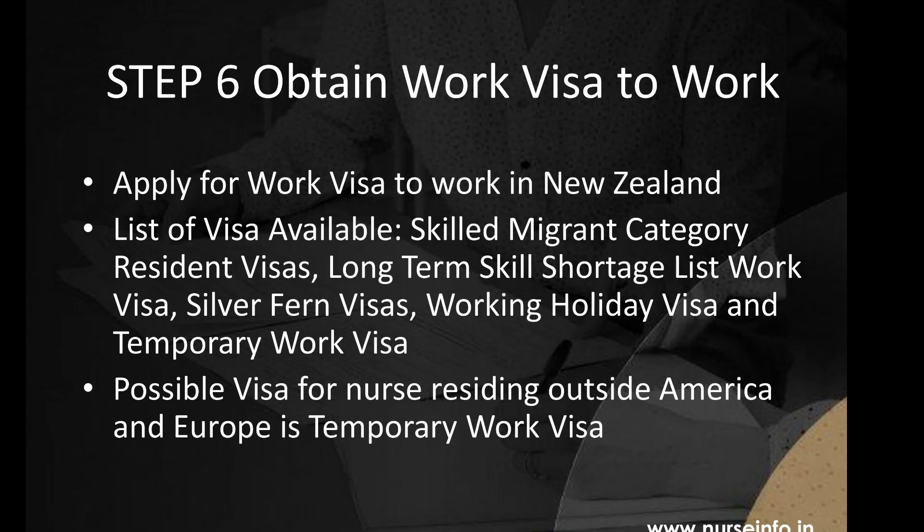The Skilled Migrant Category Resident Visa is granted to people who are 55 or under, in good health, of good character, and proficient in English. A point-based system is used to determine who qualifies. The Long-Term Skill Shortage List Work Visa allows applicants to apply for residency after working for two years, can be applied through post or online, and is processed within 25 days.